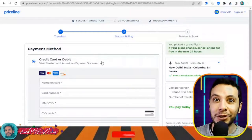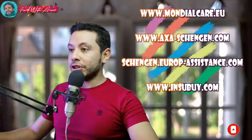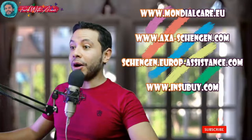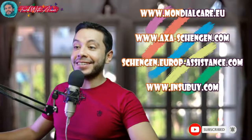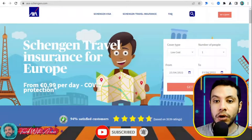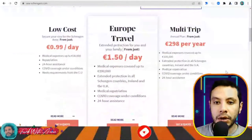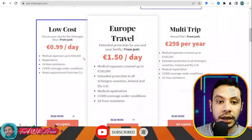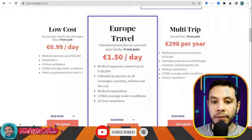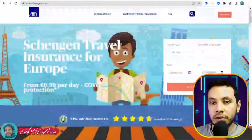For applying for travel health insurance online for the Schengen area, some accepted sites include Mondial Care, AXA Schengen, Schengen Europe Assistance, and InsBy. In this video I'll show you how to get travel insurance using AXA Schengen. This is axaschengen.com, where you can get a Schengen travel insurance for Europe. There are different types: low cost covers up to 30,000 euros — the required amount for Europe — while other options cover up to 100,000 euros.